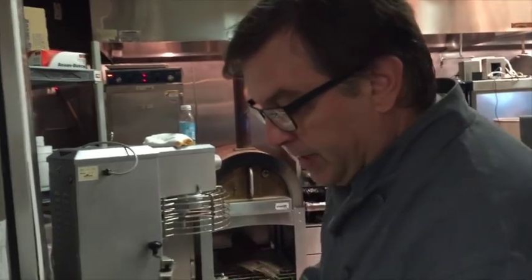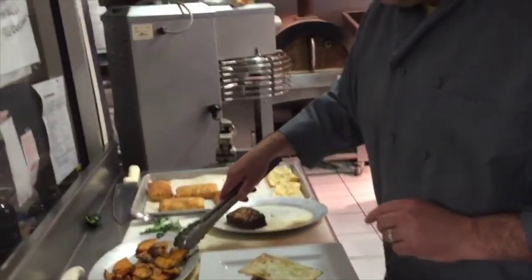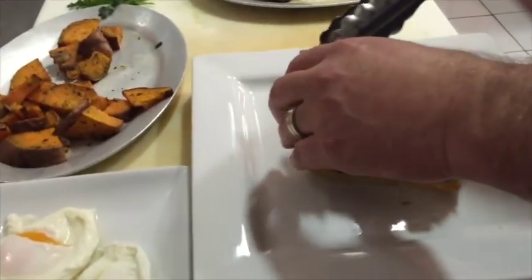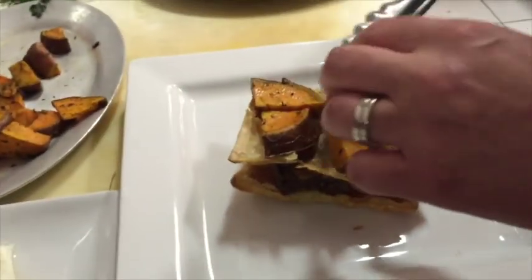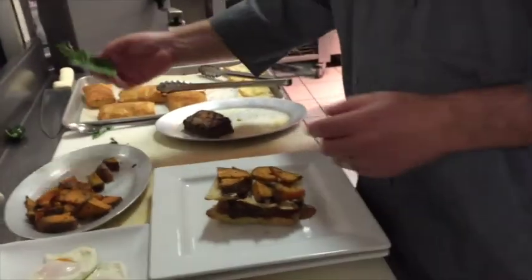I'm going to take our demi-glaze and take a little layer. And then these are sweet potatoes — these are Beauregard, an heirloom sweet potato. These are from Evenstar Organic Farms. This will probably be this week and next week — the last two weeks we're able to get these potatoes.